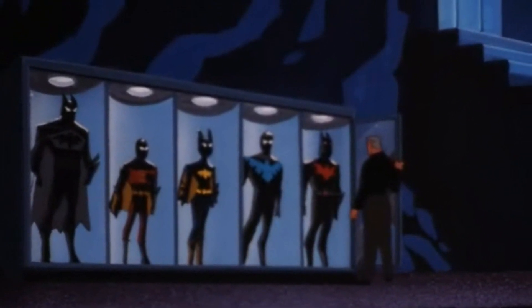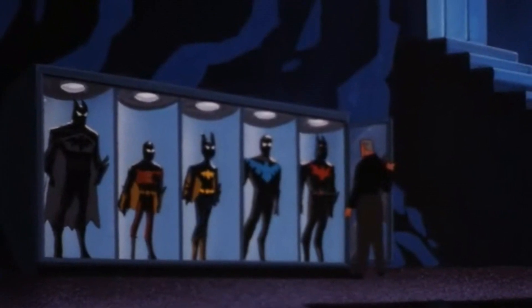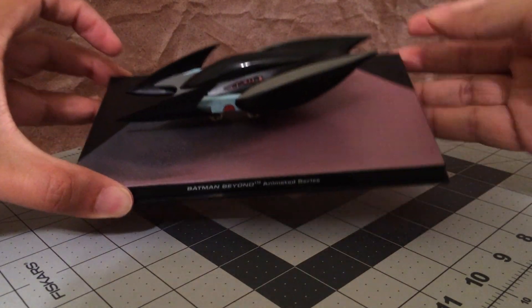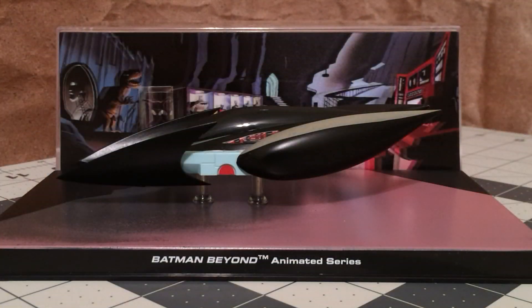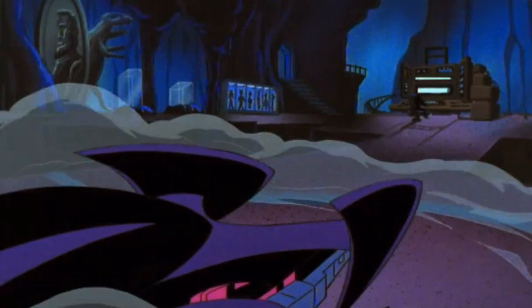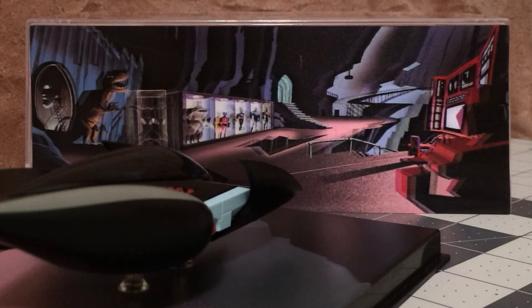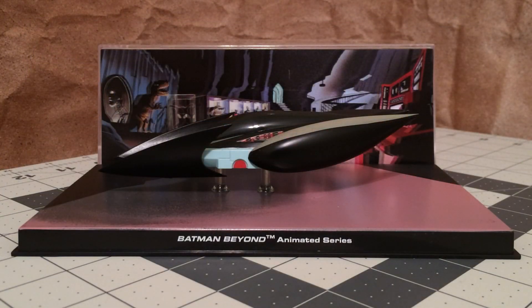The base is just a continuation of the cave floor, and I think the model looks great with the display. It's hovering on these two pegs with the image of the Batcave behind it. In the series, the Batmobile is actually displayed off to the side like this, but of course this is a better way to showcase the model for the diorama.